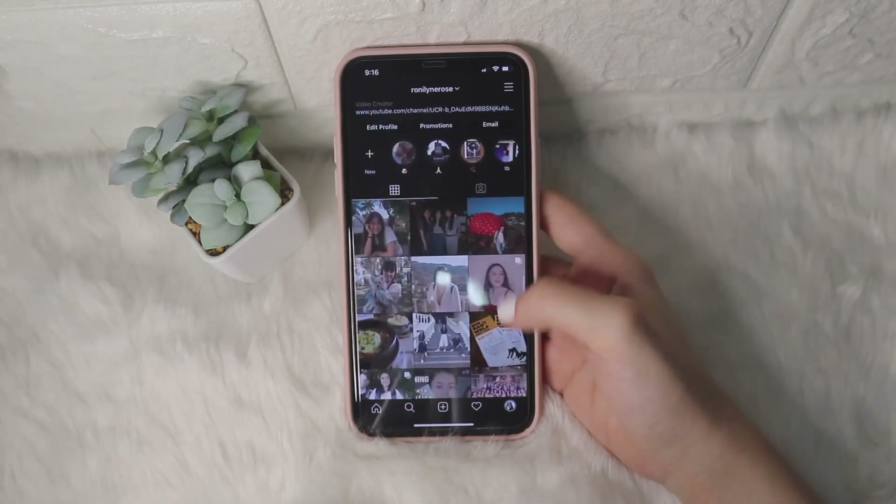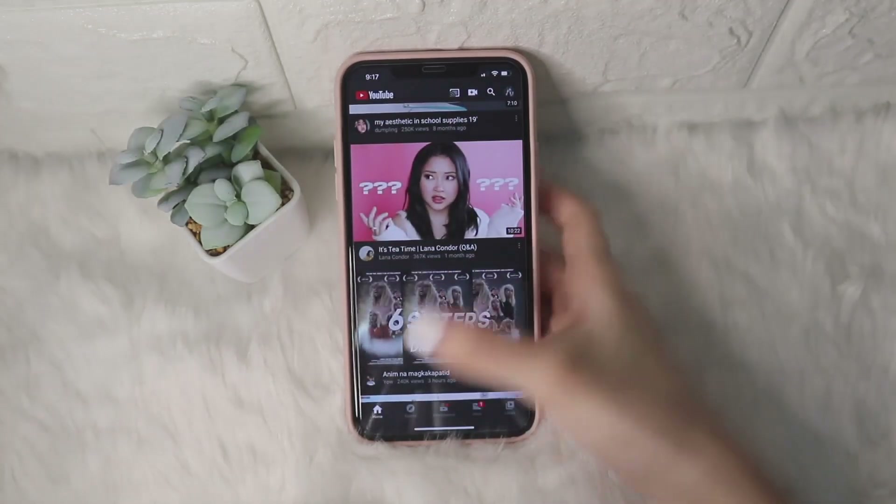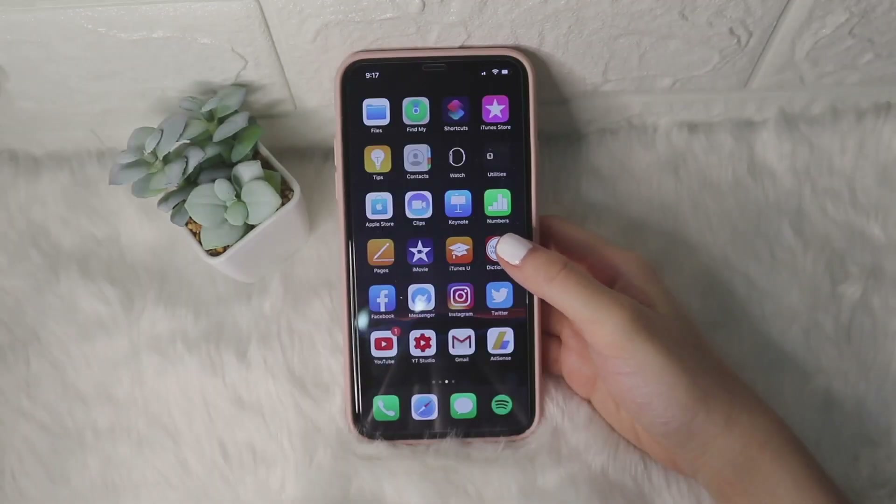You can follow me on my Instagram, which is at Roland Rose. And then Twitter, YouTube of course, YT Studio, Gmail, and Adsense.